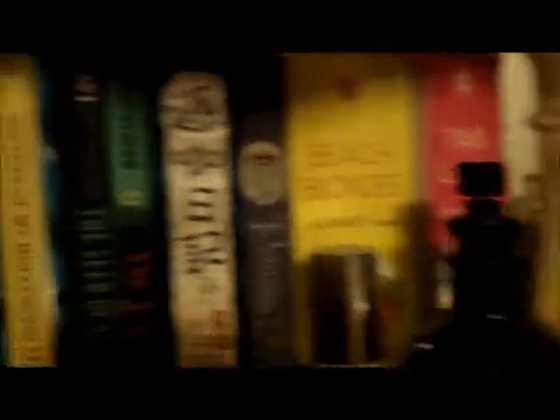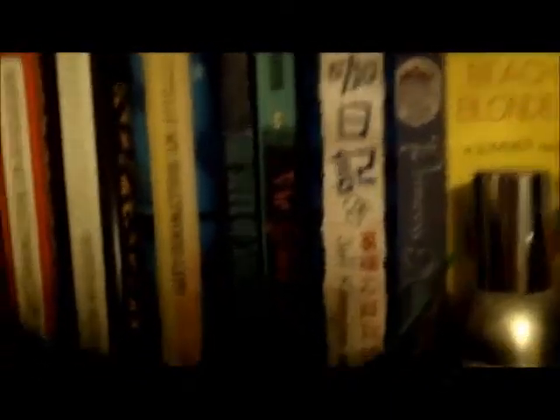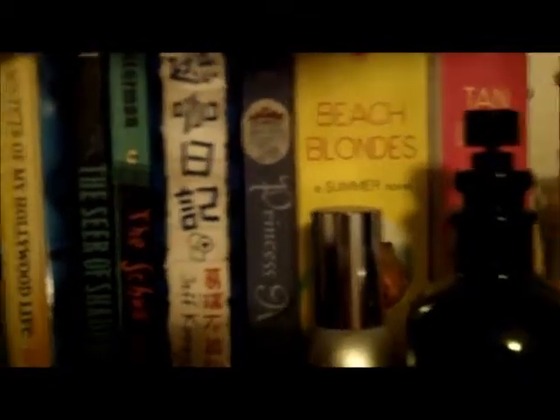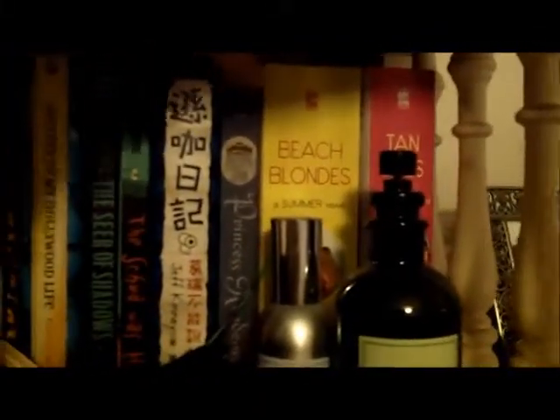I just have a children's book — I don't even know what that is. I have The Secrets of My Hollywood Life series by Jen Calonita. I have The Seer of Shadows by Avi, The Schwa Was Here by Neal Shusterman. I have a Chinese and English version of Diary of a Wimpy Kid. The Princess Academy by Shannon Hale, and then the Beach Blonde series by Katherine Applegate, which also includes Tan Lines.